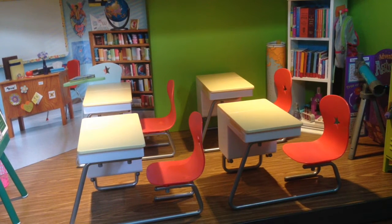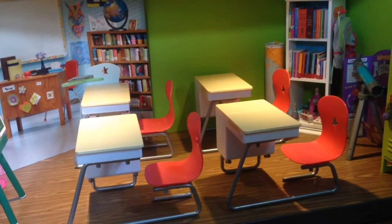Hey guys, today I'm going to be doing an American Girl Classroom video.